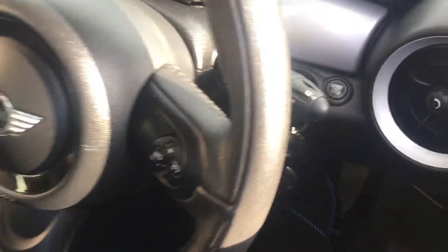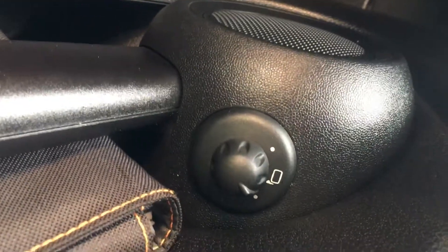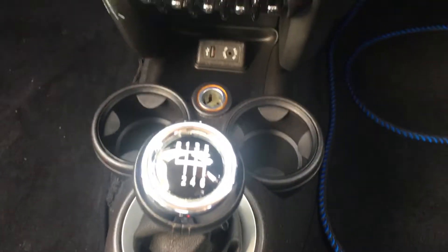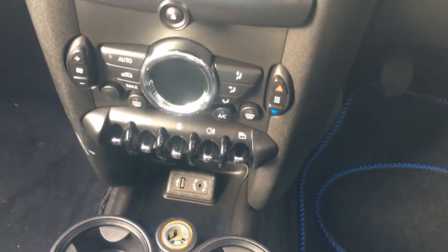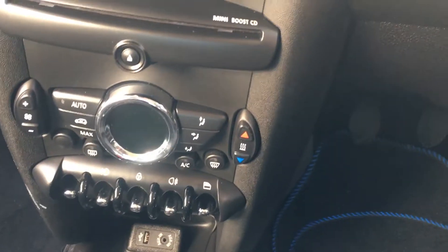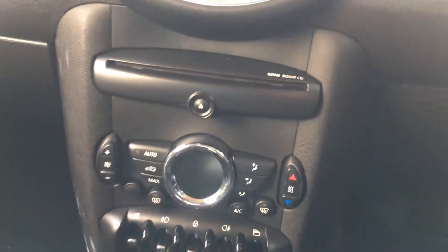A few other features: you've got a start-stop button with two keys for the car, electric mirrors, a six-speed gearbox, USB and auxiliary ports, electric windows front, fog lights, and a central locking switch, along with the air con and the heated rear window.